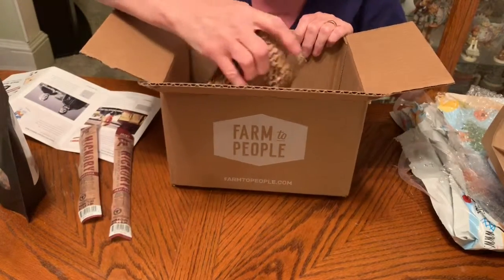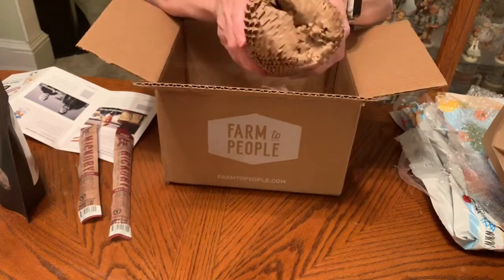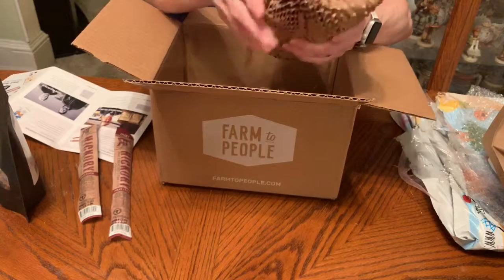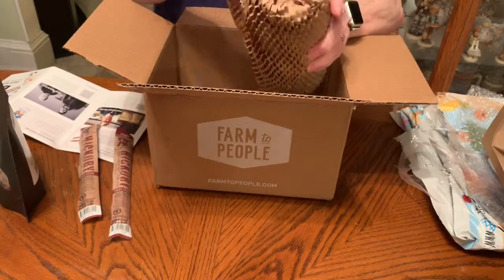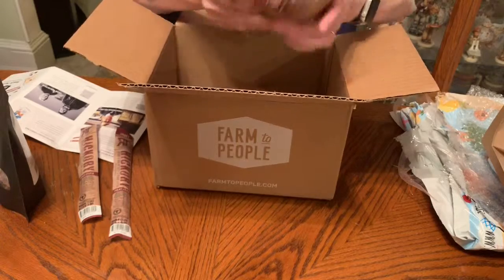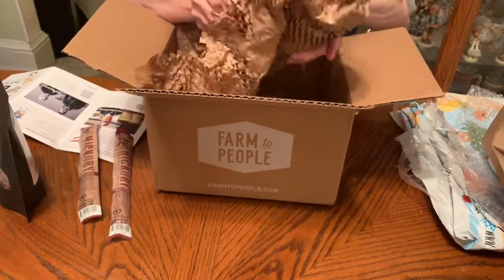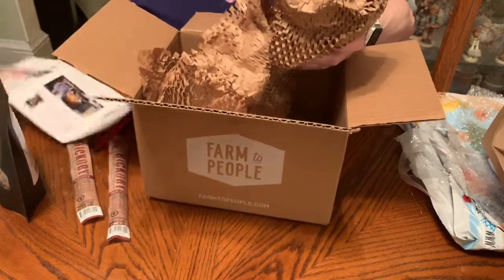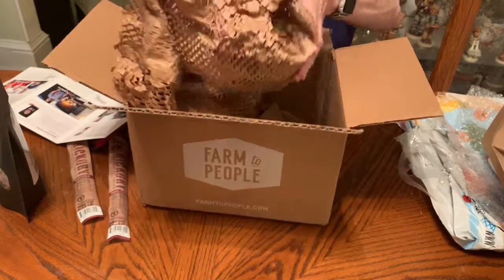Lastly, I love how they package everything — it's crinkly paper stuffing, which is much nicer than bubble wrap, more eco-friendly, and it always keeps things really secure so nothing gets broken. And these are... Dill Death — 'Dill Death Do Us Part' pickles!